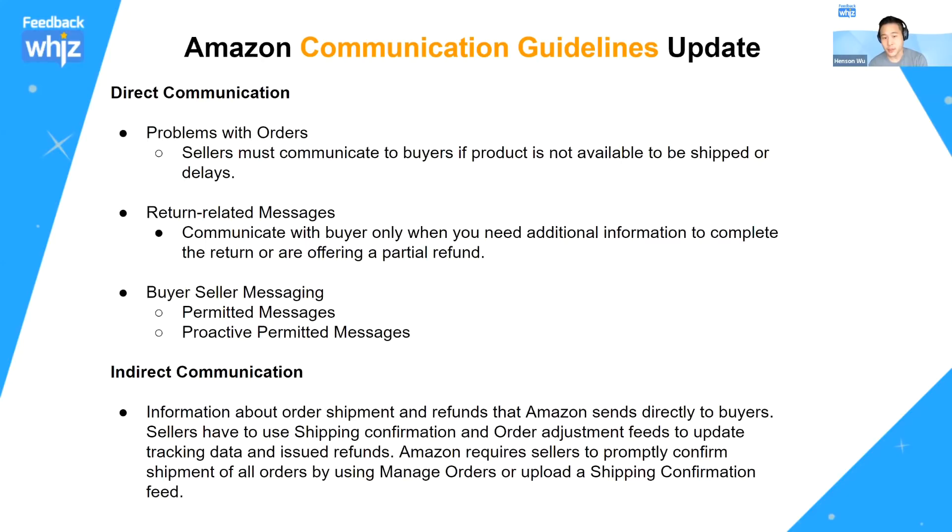With problems with your orders, sellers have to communicate with buyers about products not available to be shipped or delays. This is probably more for FBM sellers — if you're an FBA seller, you don't have to worry about this since Amazon takes care of it for you. Same with return-related messages: if you're doing FBM, you have to process returns yourself and may need buyer-seller messaging to communicate with your buyer.